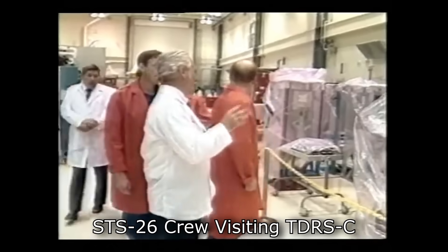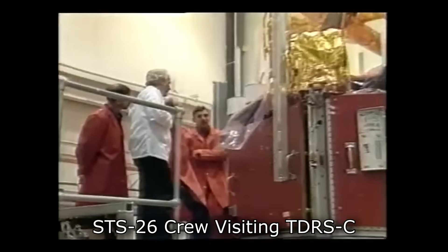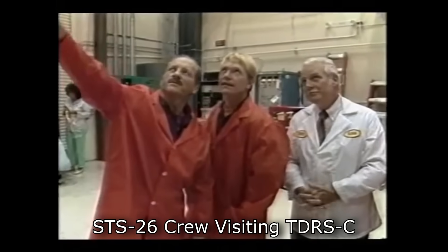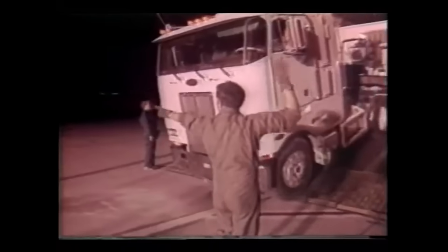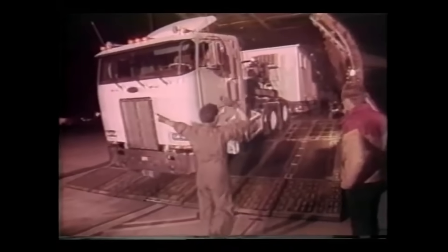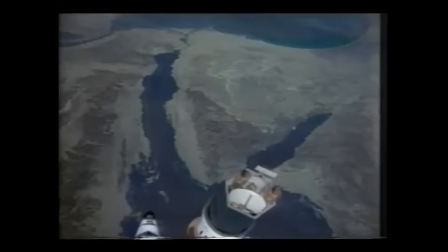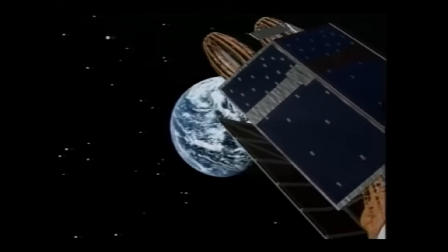In September 1988, the return-to-flight Discovery's payload was going to be TDRS-3, or TDRS-C — they were named by letters before launch and then numbered after launch. The spacecraft launched successfully. They launched the payload and it actually reached the target orbit. The only downside was that the shuttle itself couldn't deploy its K-band antenna, so it couldn't actually talk to the existing TDRS at high bandwidth and was operating at lower performance.